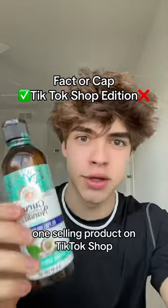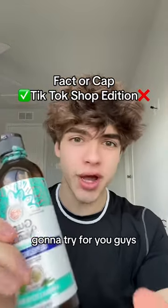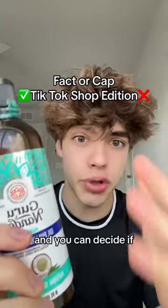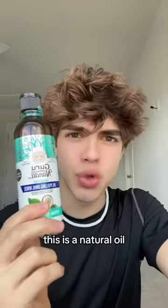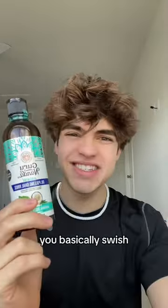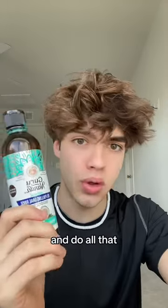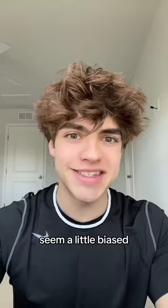I have the number one selling product on TikTok Shop and I'm going to try it for you guys. Instead of giving a biased rating, I'm just going to show you the before and after and you can decide if you think it works or not. This is a natural oil — they call it pulling oil. You basically swish it around your mouth and it's supposed to give you whiter teeth, fix your bad breath, and all that.